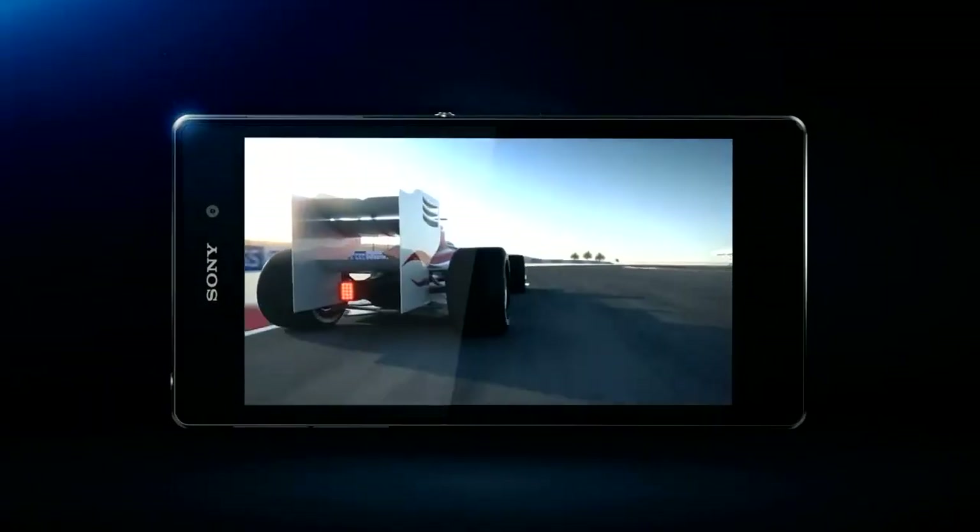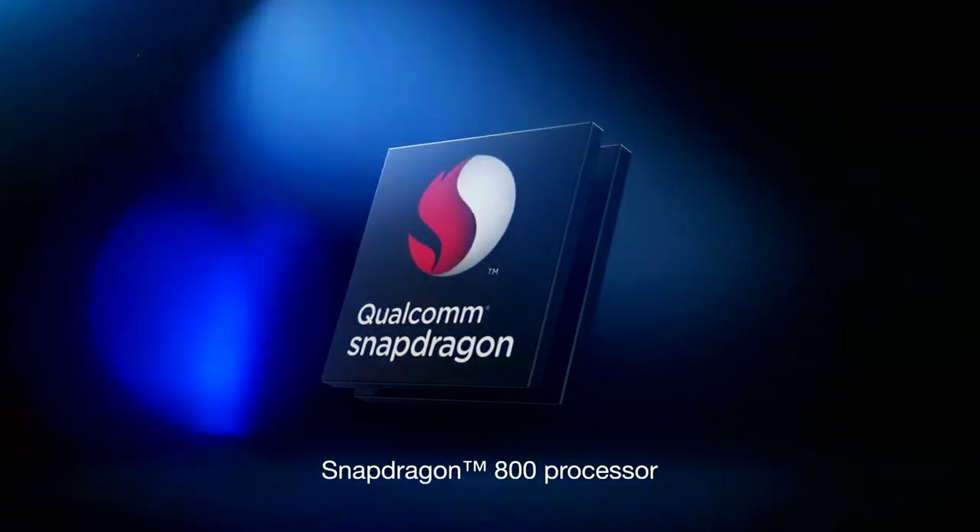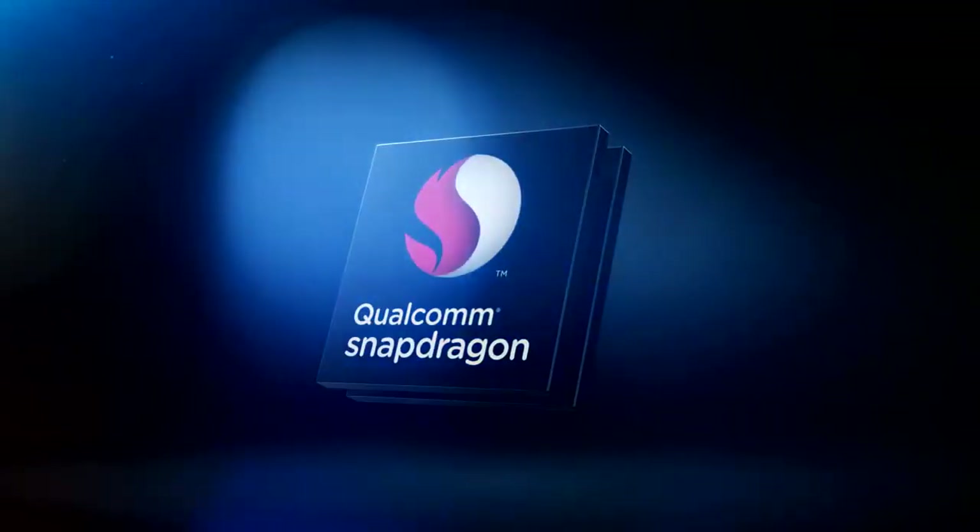A Qualcomm Snapdragon 800 quad-core 2.2GHz processor, tested as the world's fastest smartphone processor.